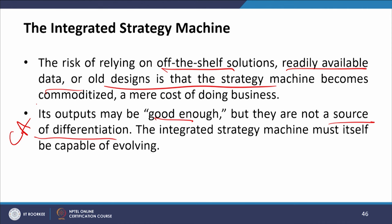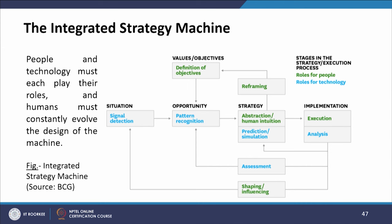The integrated strategy machine must itself be capable of evolving — people and technology must each play their roles, and humans must constantly evolve the design of the machine. This figure shows the integrated strategy machine as envisaged by BCG: situation, signal detection, values and objectives, pattern recognition (opportunity), then abstraction and human intuition, predictions, simulation, execution, analysis, assessment, and shaping influence — which feeds back to predictive simulation and then again to the definition of objectives.